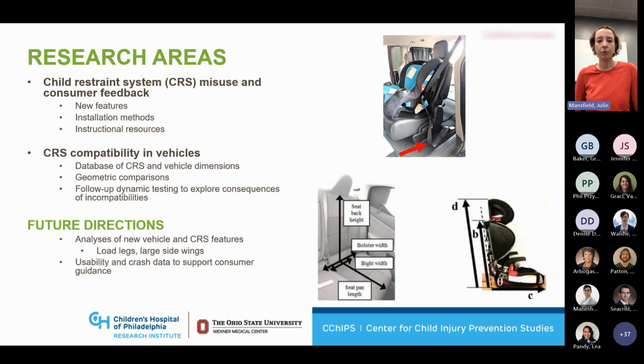Moving on from those, we like to take the results of those studies and then put them into a dynamic test scenario. So looking at common misuses that are happening, looking at common incompatibilities, and setting up those scenarios on a sled and running some crash tests and trying to understand: now we know what frequency these things are happening at, but what are the consequences of those different issues?